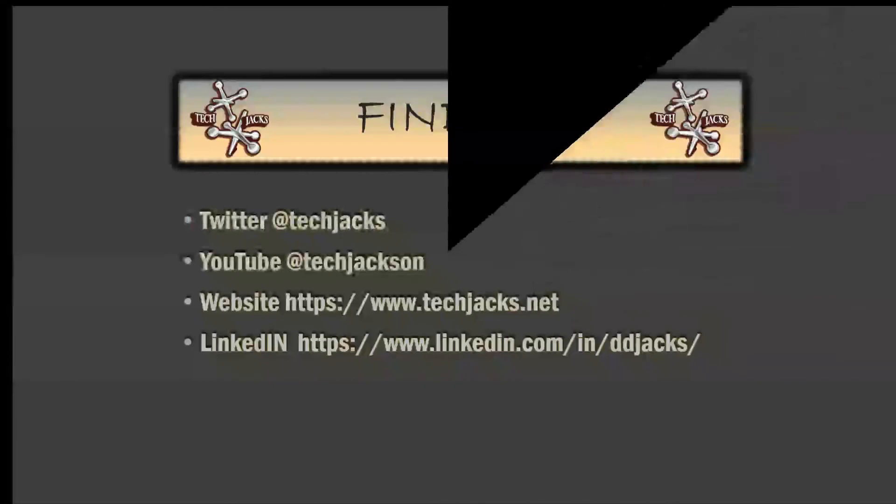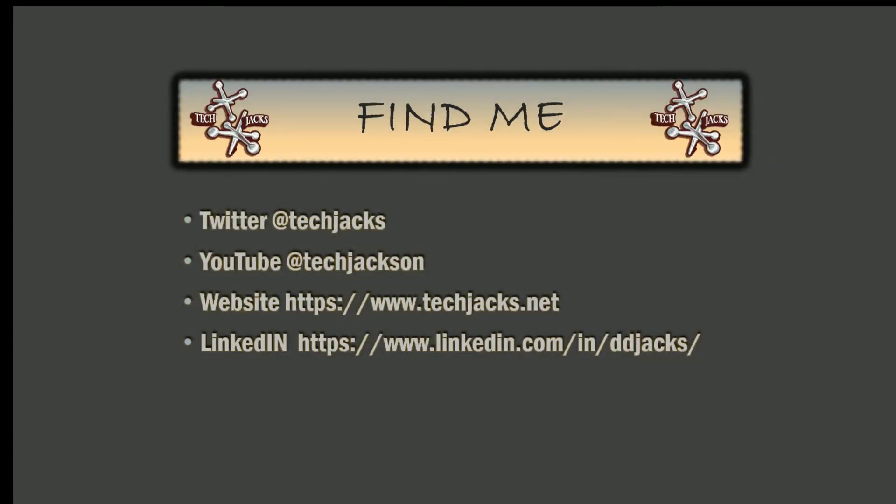And that's going to do it for a quick review of what a security policy is and information security. You can find me on Twitter, YouTube, and LinkedIn. Please subscribe and follow, and let me know how you like this content. I plan on doing a lot of videos covering everything in IT security, but I wanted to cover the basics first — like policies, procedures, and documentation — because those are the frameworks used to help establish your program. Until next time, catch you later.